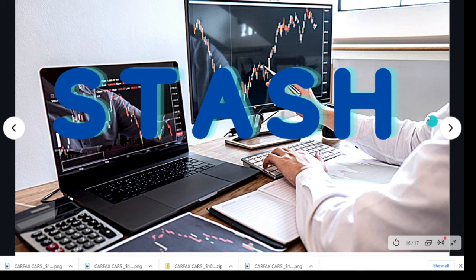Much like Acorns, Stash is not individual stock investing. Stash will automatically invest in stock for you.